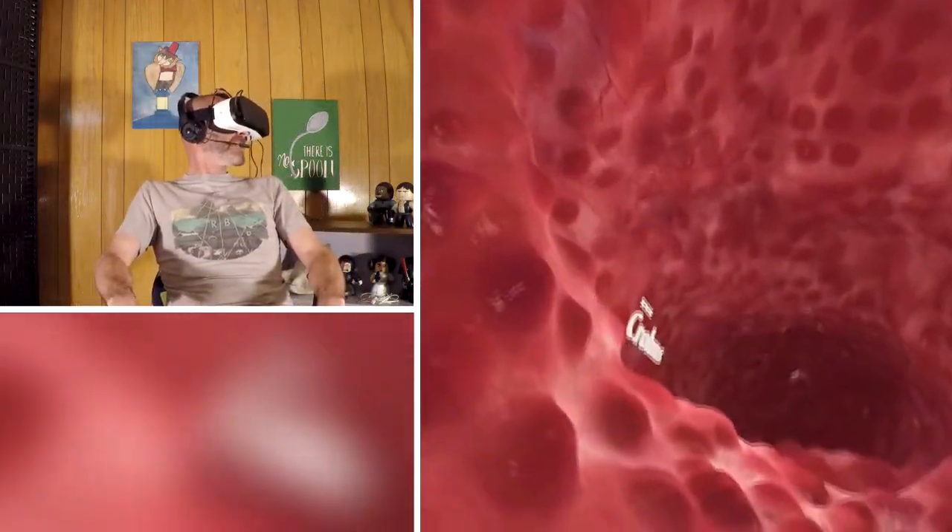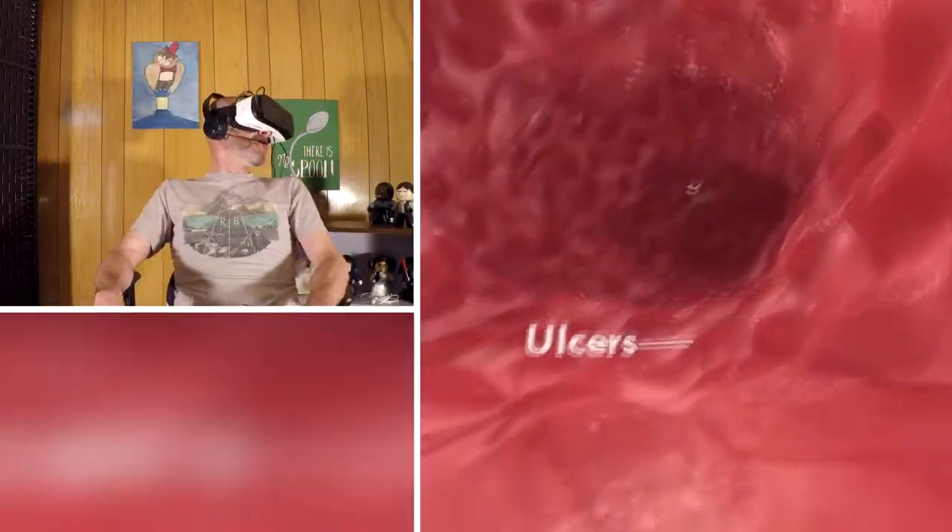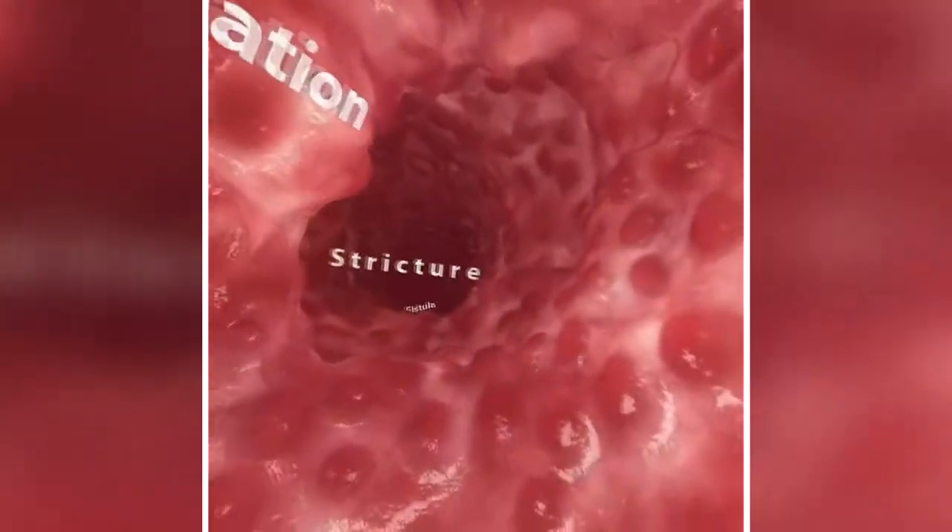Ouch. Alright, we're passing by some alters. You know that's always good. This is exceptional. This is what virtual reality was made for.